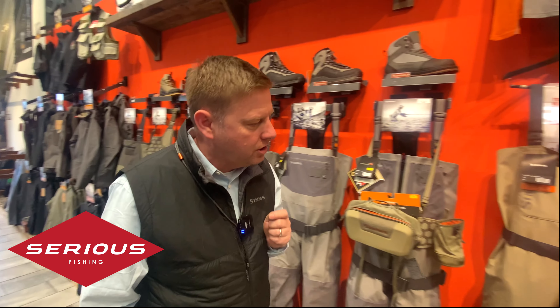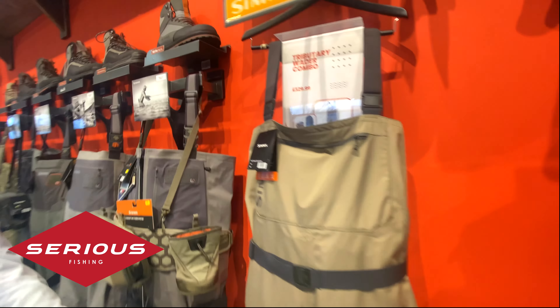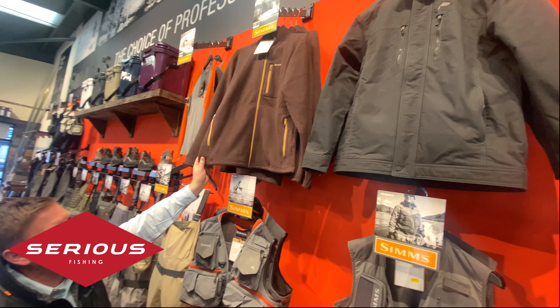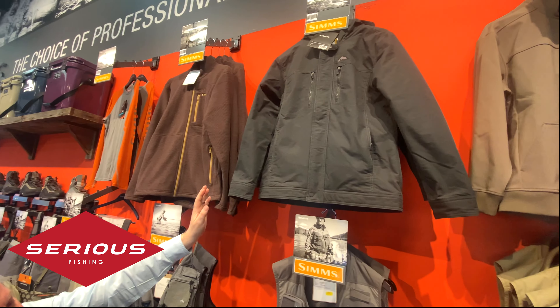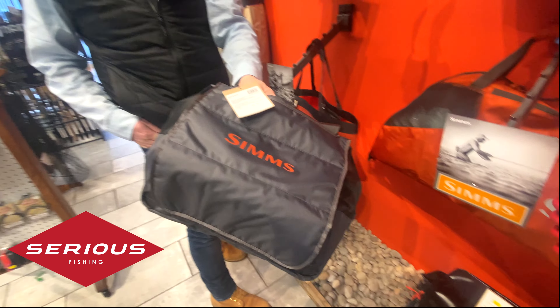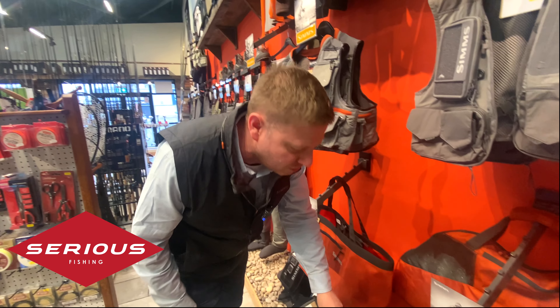Moving along, we've got some luggage here, some more vests, some warm riversheds, various jackets, and a bit more luggage. We've even got the new Rivertech wader tote here — didn't even know these were out yet, so that's great.